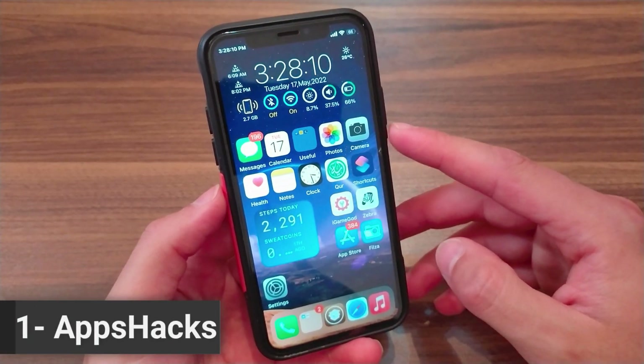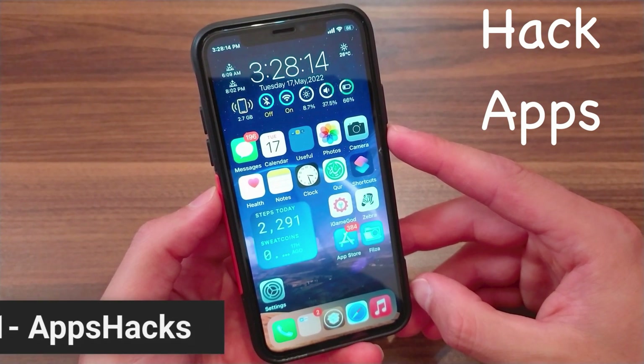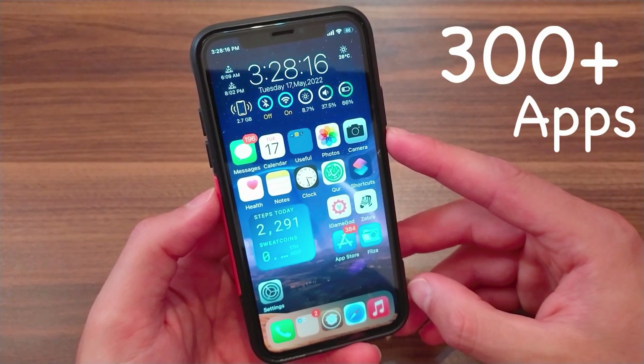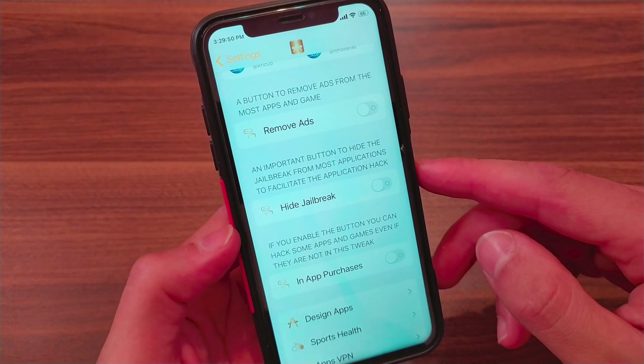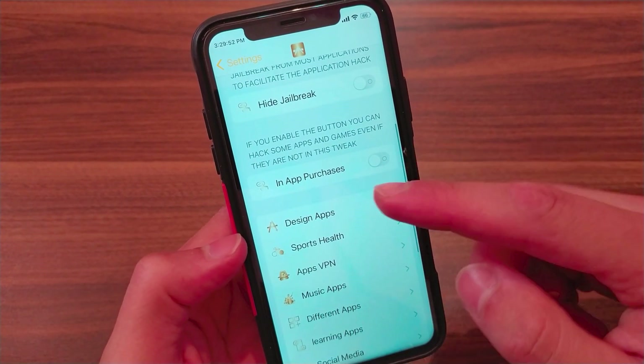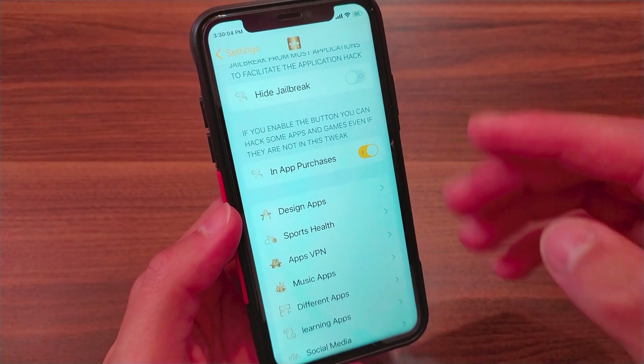The first tweak we have here is Apps Hacks. This tweak will allow you to hack many popular apps easily with just one click. It will allow you to hack over 300 apps easily and it is completely free. There is an option here for free in-app purchase, which will allow you to hack in-app purchases easily.